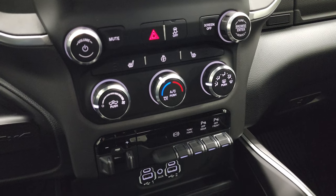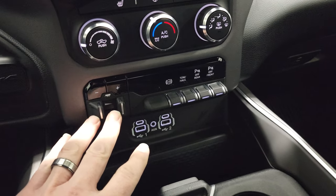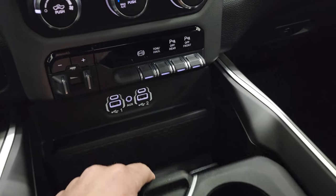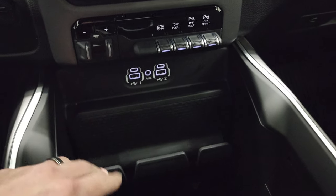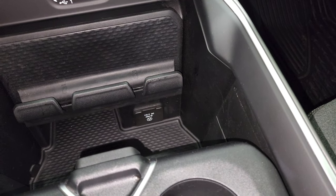Down here you have your climate controls, your heated seat and steering wheel buttons, factory brake controller, factory exhaust brake, tow-haul mode, and front and rear parking sensors. This one has two USBs, two USB-Cs, and an AUX jack. And down here you get a 115-volt 400-watt plug-in.